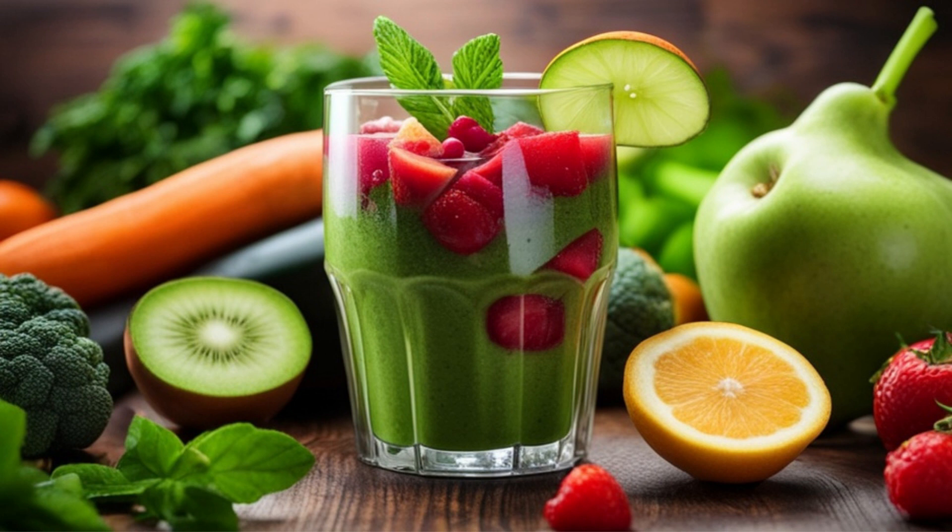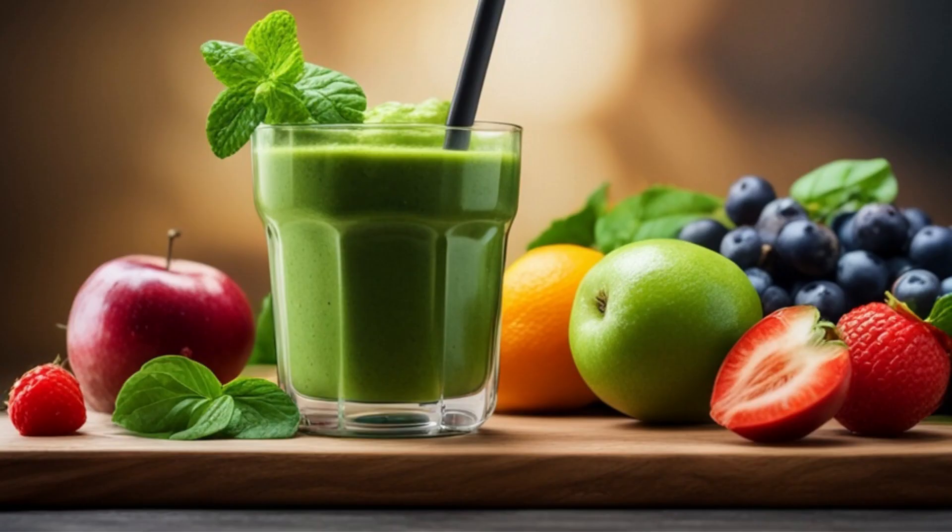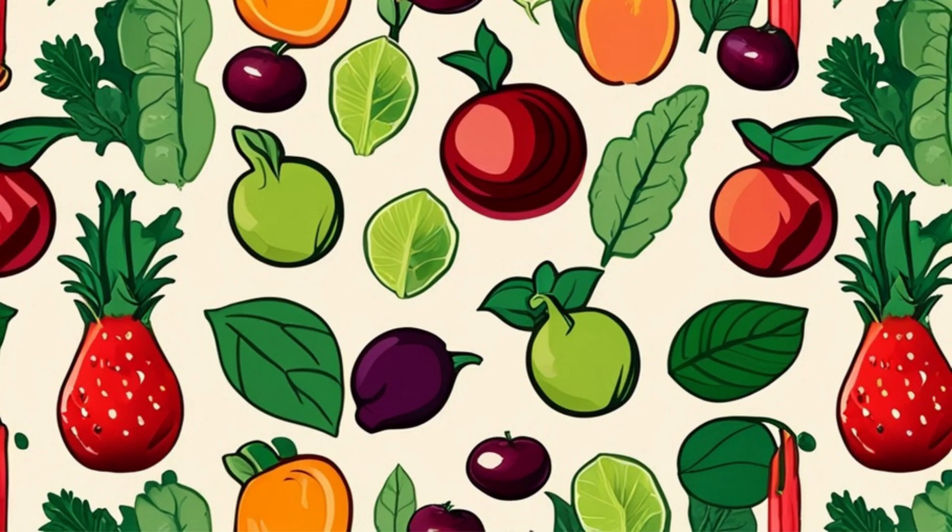Welcome to our ultimate guide: 20 Healthy Green Drinks and Their Amazing Effects. With so many options out there, it can be overwhelming to choose a healthy green drink. But worry not, we've got you covered. Sit back, relax, and let's dive into the world of these nutritious and refreshing beverages.